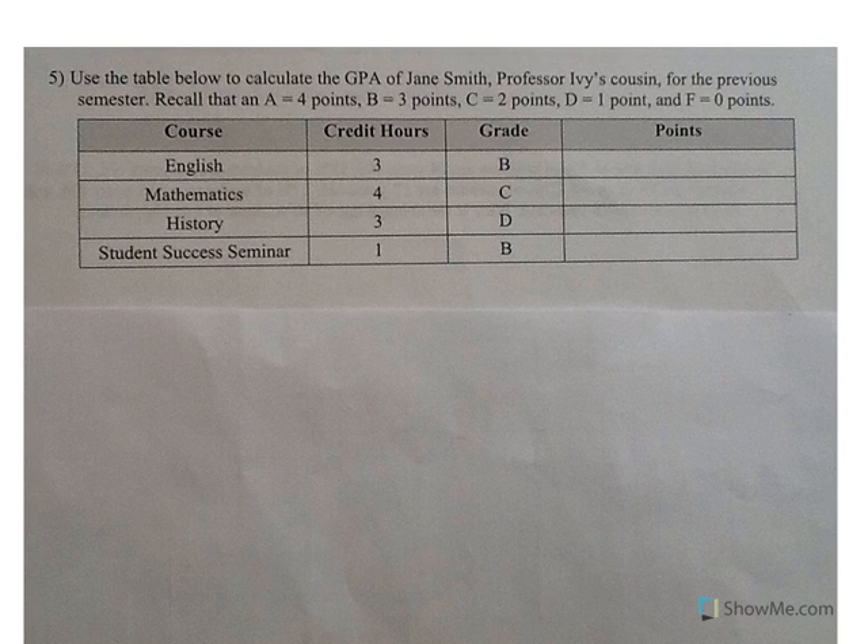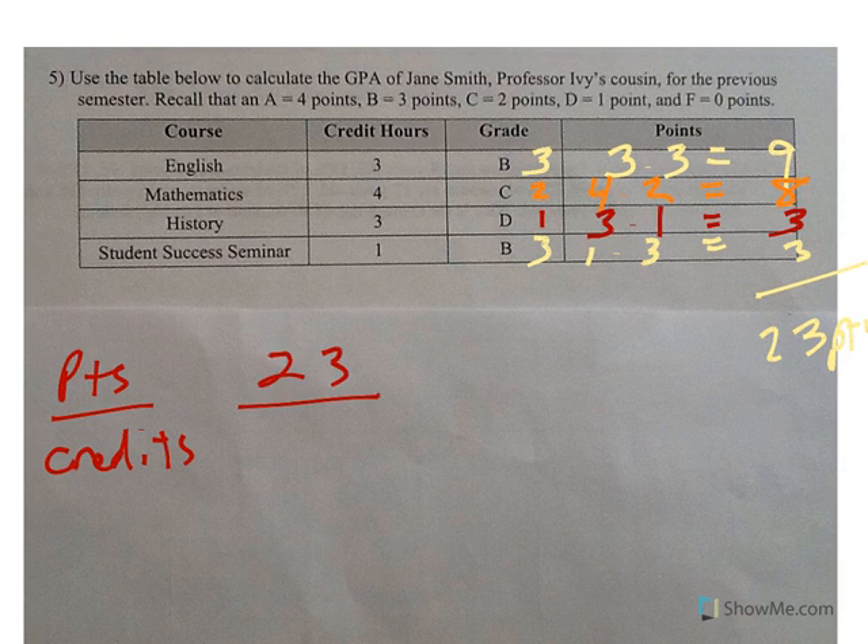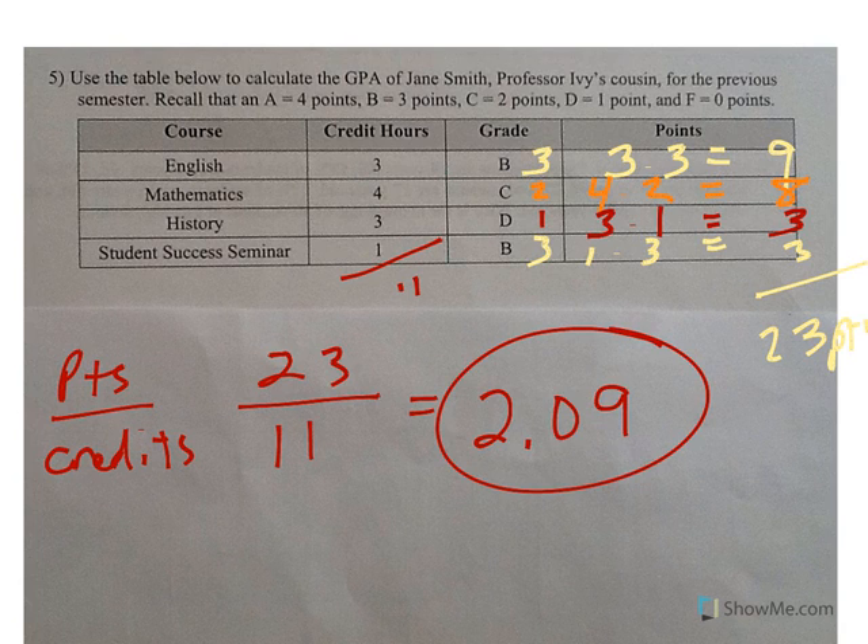Number five is a GPA problem. You earn points per credit hour. For a B in English, a B is 3 points — 3 credit hours times 3 points gives 9 total points. In math you got a C, worth 2 points — 4 credits times 2 points gives 8. History you got a D — 3 credits times 1 point gives 3 points. Student Success Seminar: 1 credit times 3 points gives 3. GPA is points divided by credits: 23 points divided by 11 credit hours gives a GPA of 2.09.